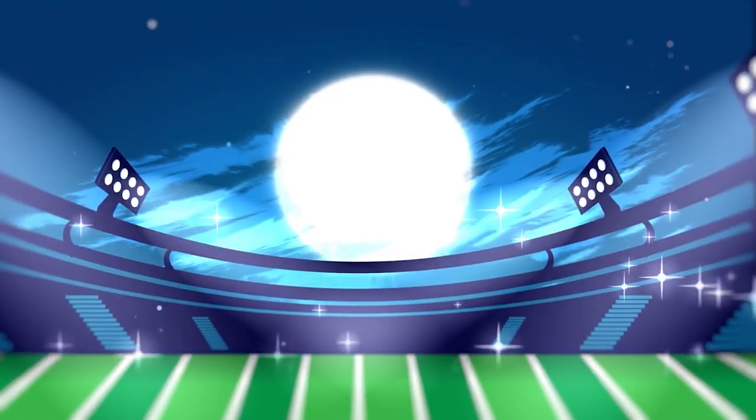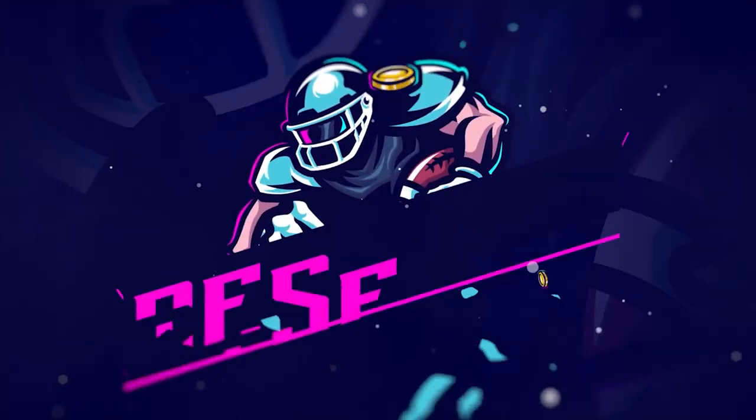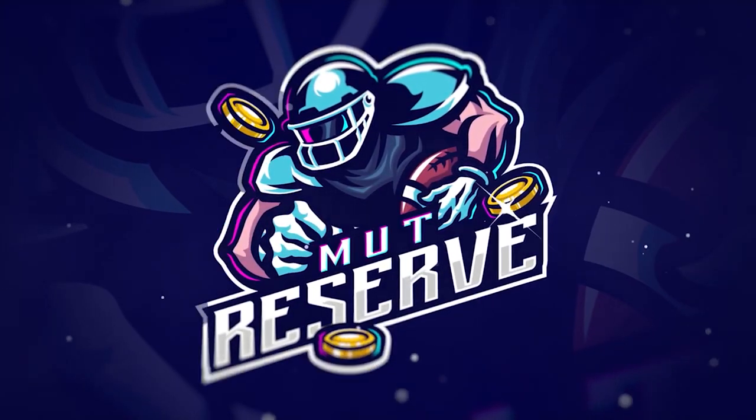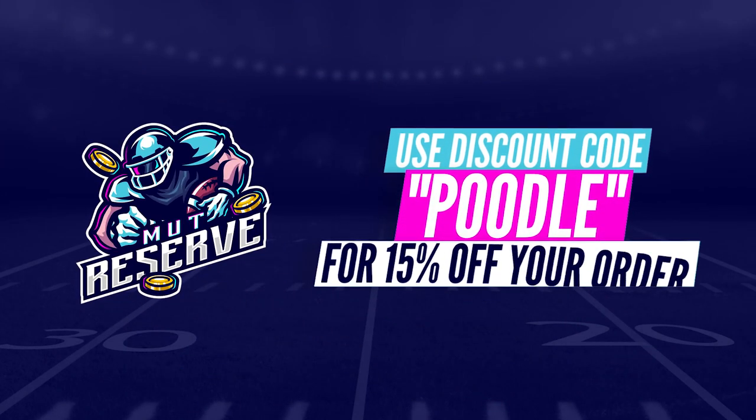Looking for super cheap, fast, and reliable Madden 21 coins? Look no further than my sponsor Muttreserve.com. They're super awesome to work with and their coins are currently discounted a ton. Make sure to take advantage and use code Poodle at checkout for an additional 15% off your order.